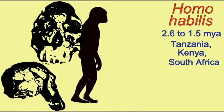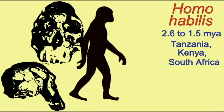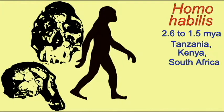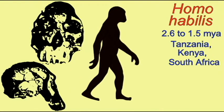Homo habilis stood approximately five feet tall and weighed about a hundred pounds, with females being smaller than males. The thumb was similar to humans and more flexible than that in more primitive species.